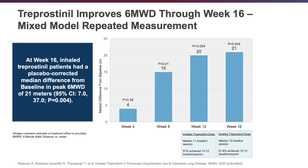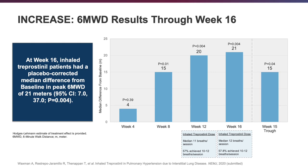Using the mixed model repeated measurement statistical methodology, the six-minute walk difference at 16 weeks showed a 21-meter difference, which was nonetheless still statistically significant. A secondary endpoint — the six-minute walk distance at 12 weeks — was also positive, as was the trough six-minute walk distance at week 15. This trough measurement was taken when inhaled treprostinil had washed out about an hour prior to the next dose, and it was still positive at 15 meters, even when patients were seeing the lowest drug levels.